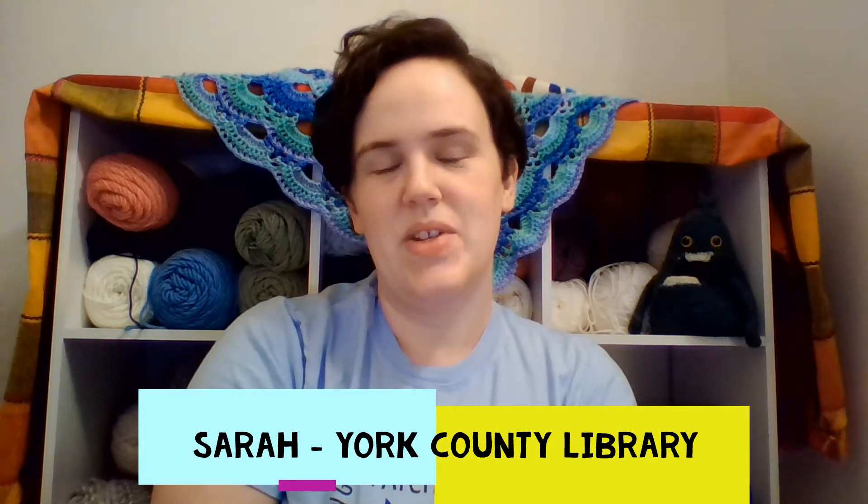Hey everybody, it's Sarah with the York County Library. Welcome to day 23 of the daily drawing challenge. We are really close to the last day, which will be day 29. Today we are going to be doing a drawing of sunglasses, and we're following a drawing challenge that is on Creativebug.